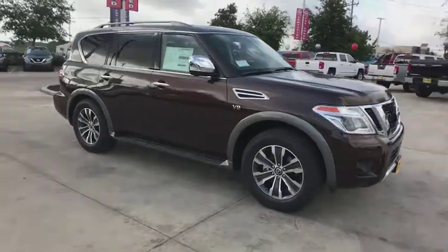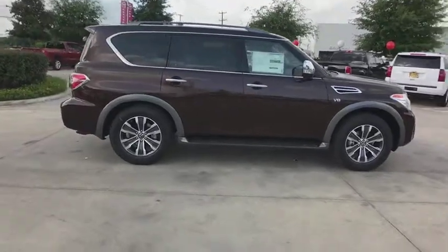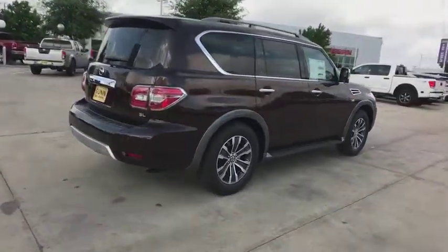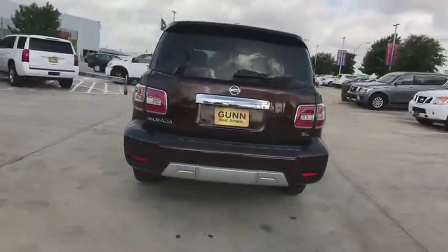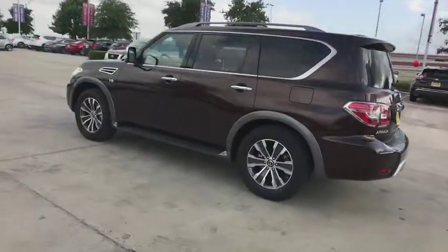The 2018 Nissan Armada seats up to eight comfortably, boasts an Endurance V8 engine with 317 horsepower, 385 pounds of torque, and 9,100 pounds of maximum towing capacity. Set foot in an Armada and set off on the ultimate driving adventure.